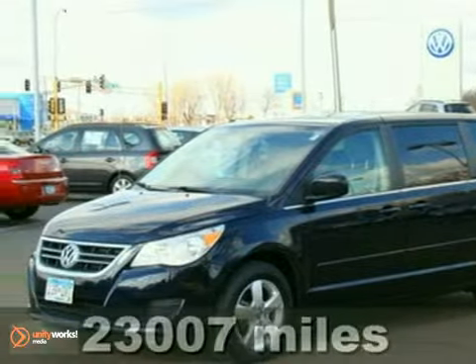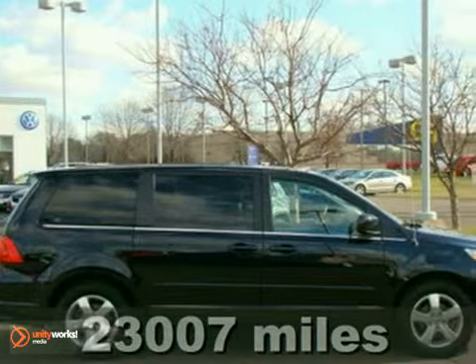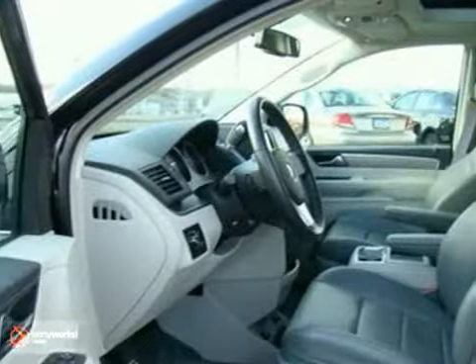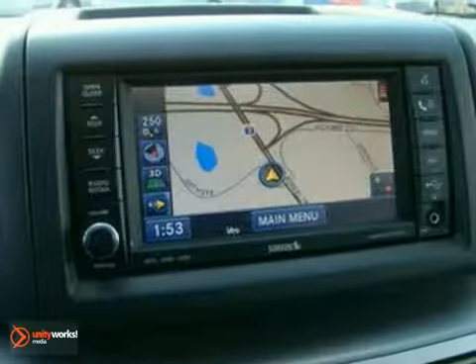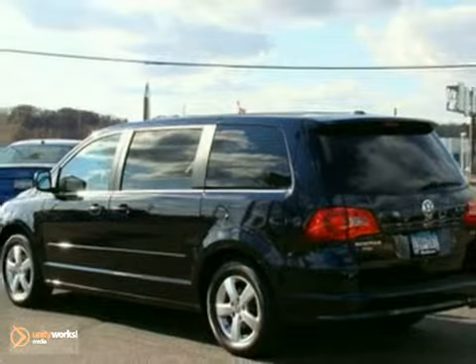Here's the 2010 Volkswagen Routan SEL. You'll love it or return it. It features traction control, adjustable foot pedals, and parking assist. And with the heated leather seats, rear entertainment system, and navigation, it won't be here for long. Come in and take it for a test drive.